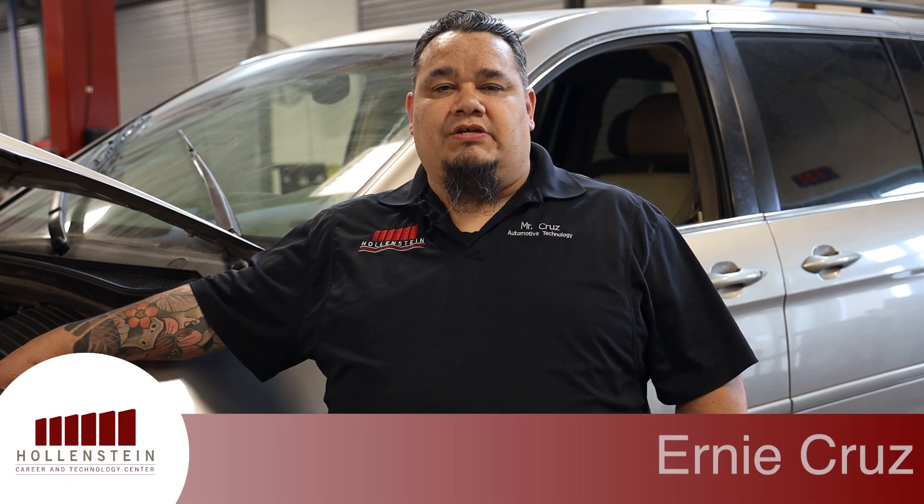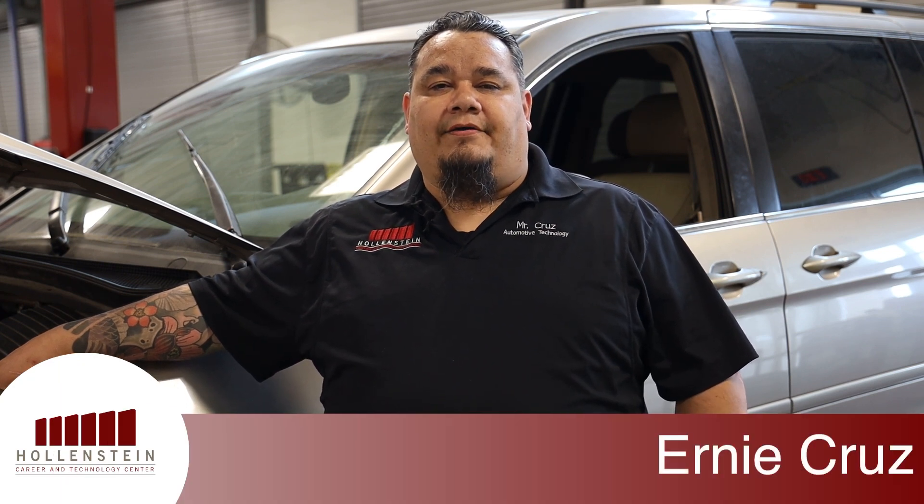Hello, I'm Ernie Cruz. I'll be your Auto 2 teacher this coming year. You have to take Automotive 1 to be able to come to Automotive 2. In Automotive 2, you will get to learn more of what you learned in Automotive 1.